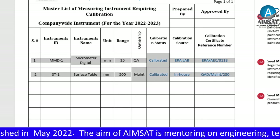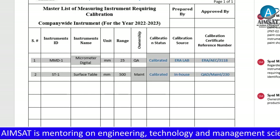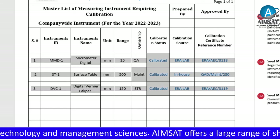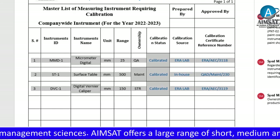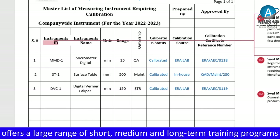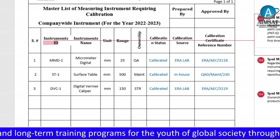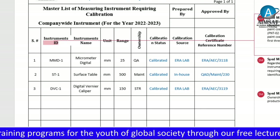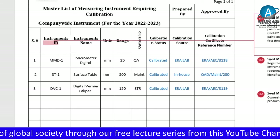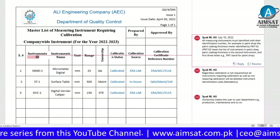The third example is the digital vernier caliper, same as example number one — calibrated outsource. The digital vernier caliper is owned by the store department and calibrated at an outsource facility. In summary, items one and three are calibrated at outsource and the outsource laboratory issued a certificate of calibration with a reference number, whereas item two was calibrated in-house and the QA department issued the calibration certificate with a reference number.